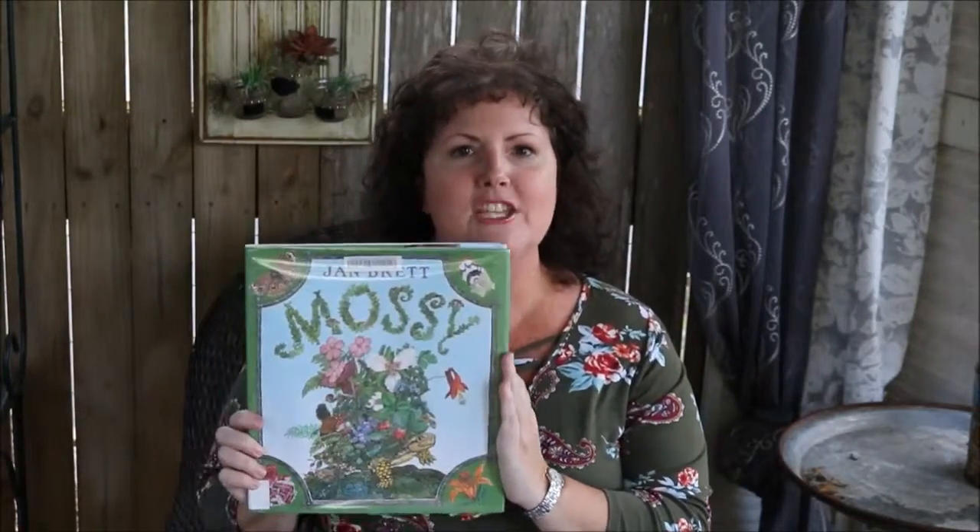This week I wanted to share with you one of my very favorite read-aloud books about turtles, and it's called Mossy by Jan Brett. Mossy is not a scientific book — it's just a beautifully illustrated book about a beautiful turtle who grows a garden on her shell.